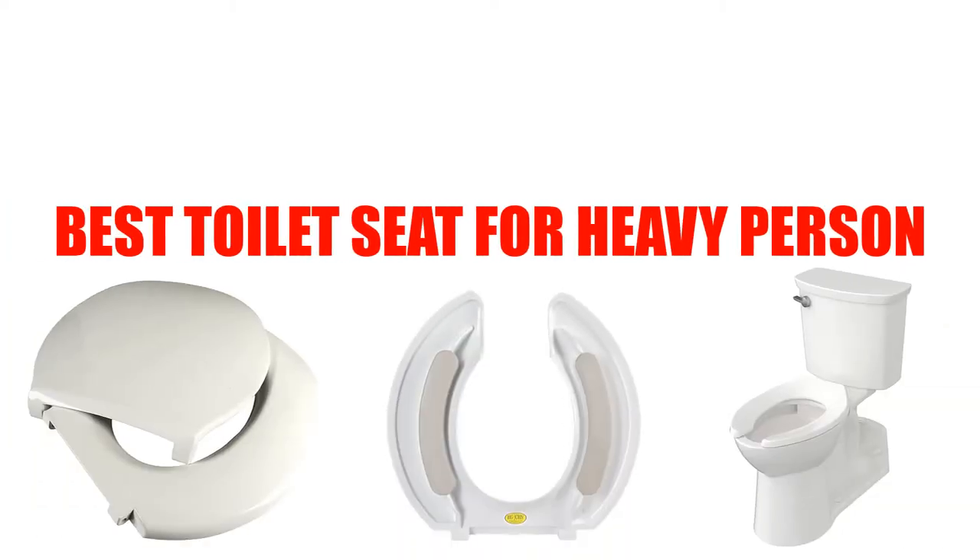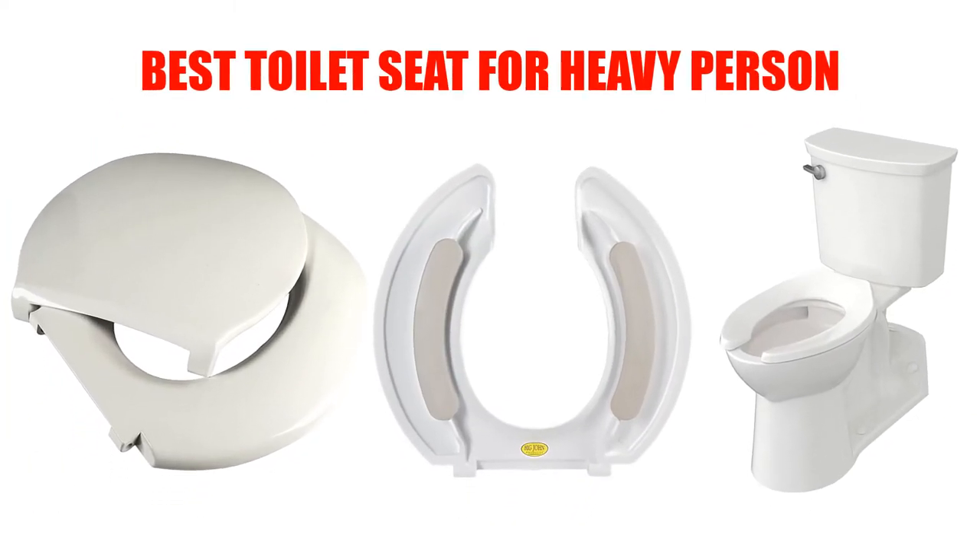Are you looking for the best toilet seat for a heavy person? In this video we will break down the top 5 toilet seats for heavy people on the market. We have included links in the description for each product mentioned, so make sure you check those out to see which one is in your budget range.